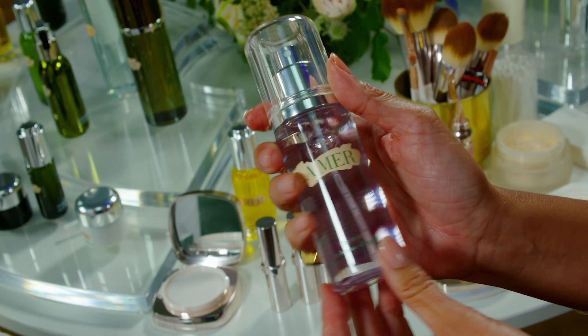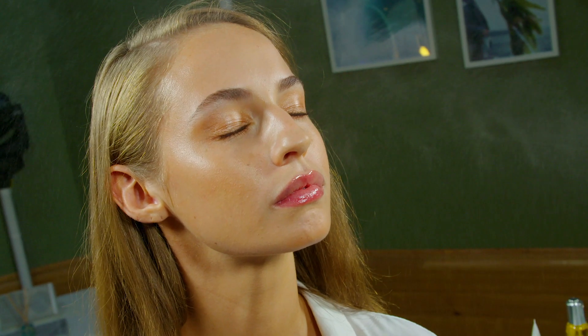So the finishing touch would be the mist.